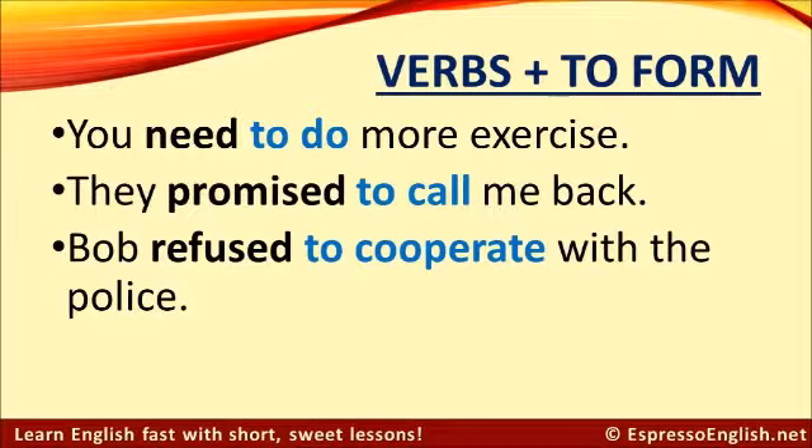Bob refused to cooperate with the police. All of these verbs are followed by 'to' when we have another verb after them.